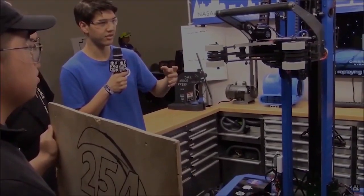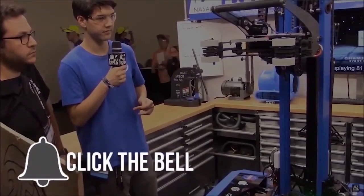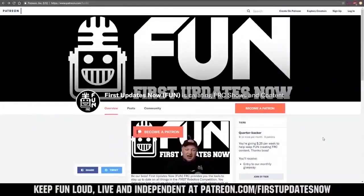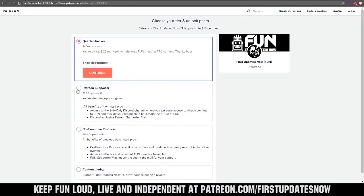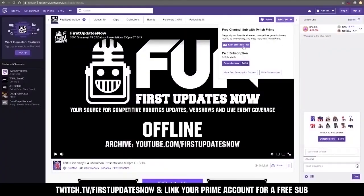Thanks for watching. If you want more fun content, be sure to subscribe and ring the bell to be notified about our latest videos. You can also directly help support FIRST by visiting our Patreon at patreon.com/FIRSTUpdatesNow or by subscribing at twitch.tv/FIRSTUpdatesNow.